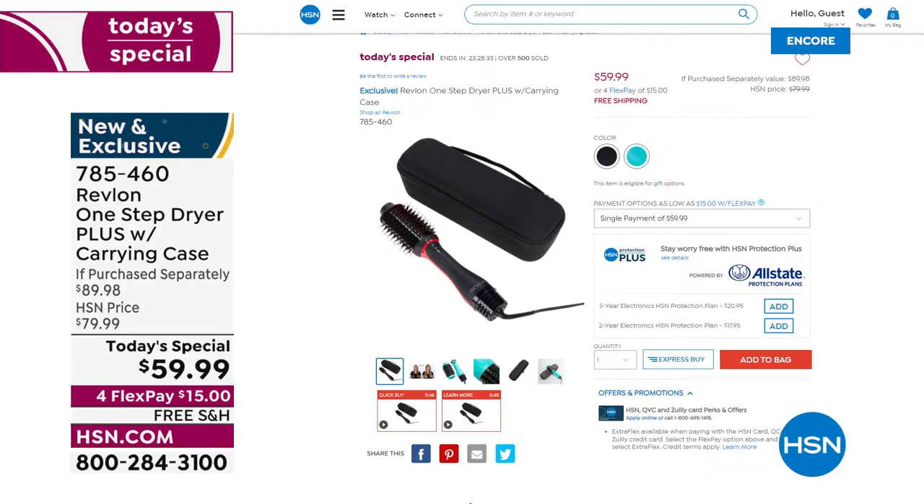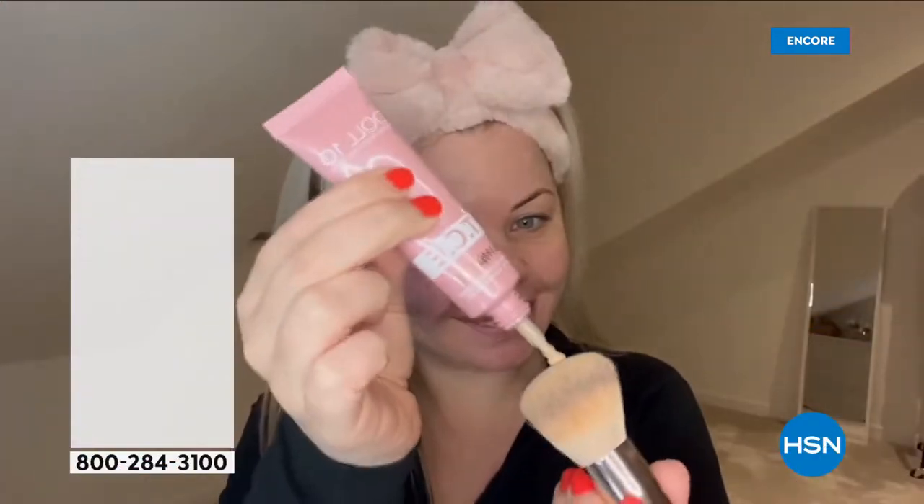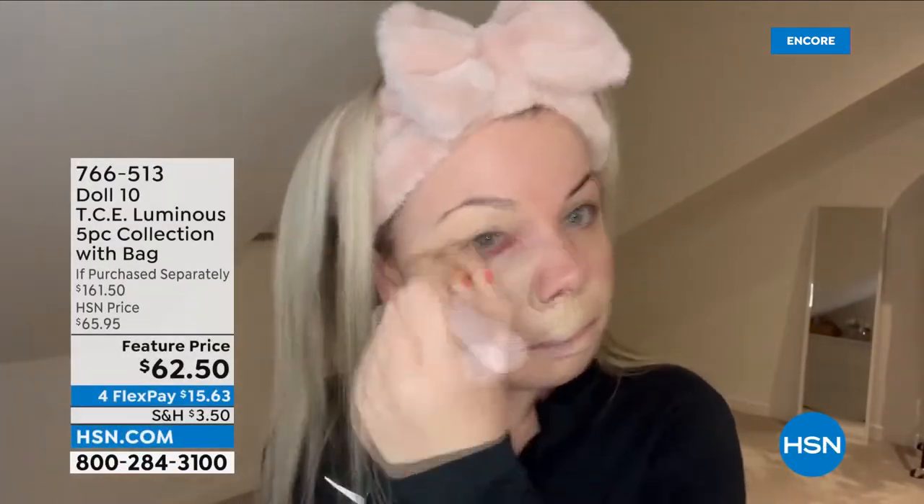Thank you so much for your orders — you're going to have gorgeous hair every day. Now, going back to gorgeous hair, let's talk about your skin. We all have those hair dilemmas — now let's talk about the challenges you see on your skin as we introduce Doll 10.